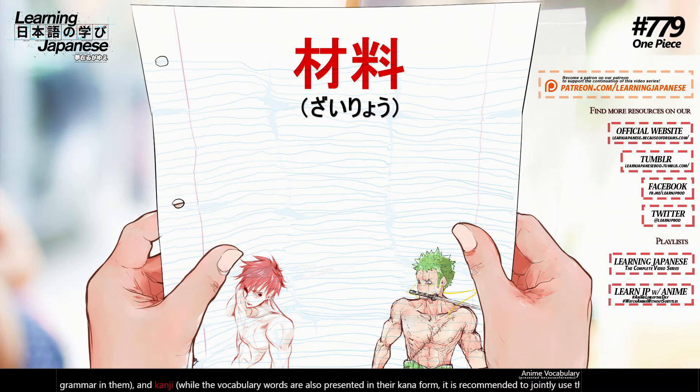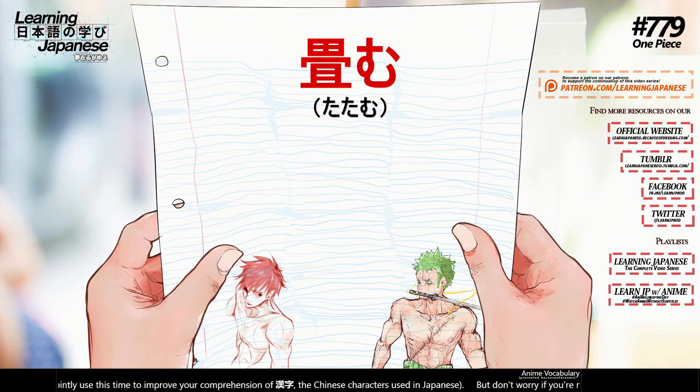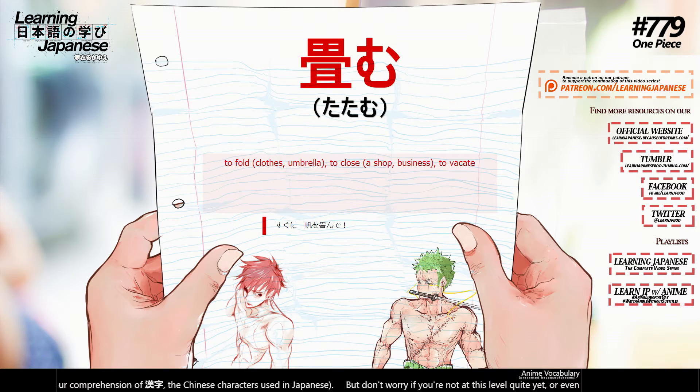静寂 (seijaku) — quietness. 材料 (zairyou) — ingredients, material.